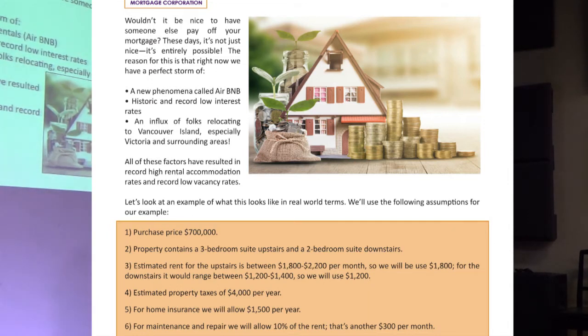In that situation, your income doesn't have to be phenomenal as long as you've got that 25% down. We have lenders who will use that rental income very generously, allowing you to qualify.